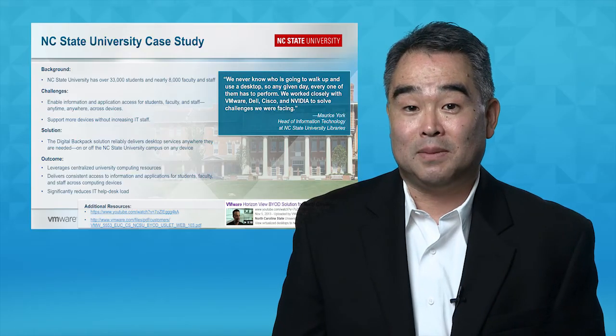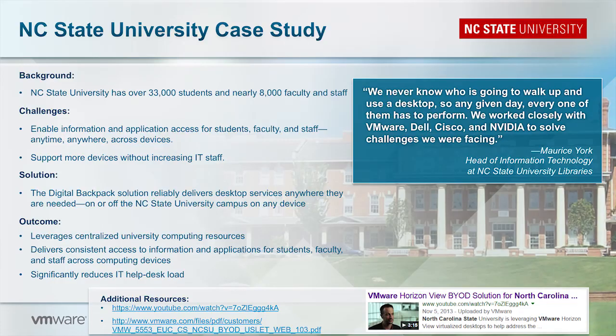Now let's look at a customer using the digital backpack solution. NC State, with over 33,000 students and 8,000 faculty, has seen a steady influx of students and faculty bringing their own devices to campus. Instead of fighting this trend, NC State got ahead of it and were challenged with delivering anytime, anywhere access on any device. They chose the digital backpack solution to meet their needs. Now, with a powerful data center including support for 3D graphics, students, faculty, and staff can do their work on any device, at any time, in any location.